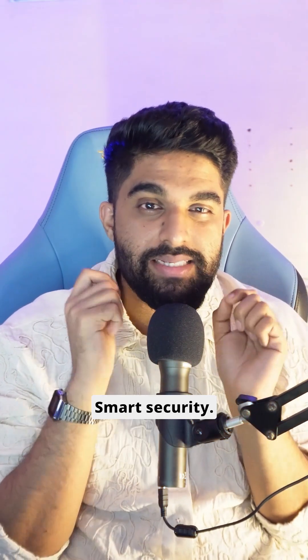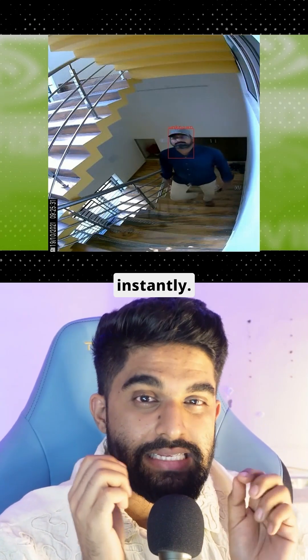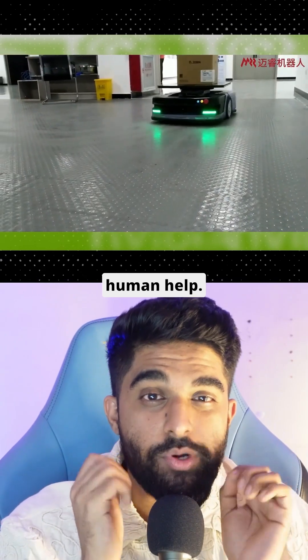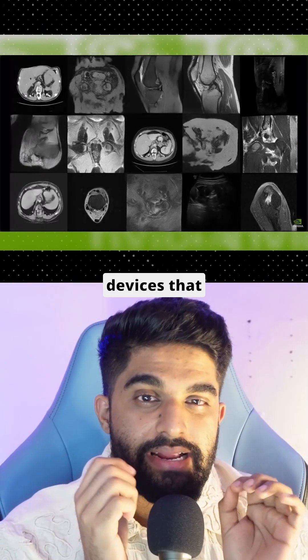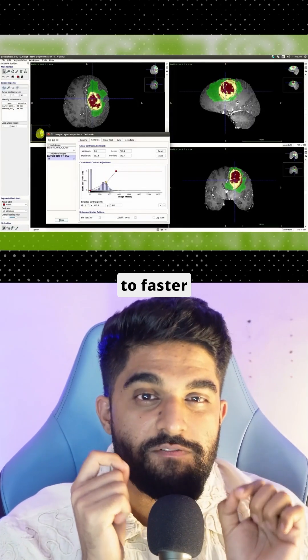Here's what this means for you and me. Smart Security: cameras that can track faces and recognize intruders instantly. Robotics: autonomous robots navigating warehouses, picking and delivering items without human help. Healthcare: AI-powered medical devices that read and analyze x-rays in seconds, leading to faster diagnosis.